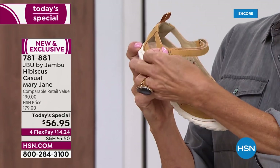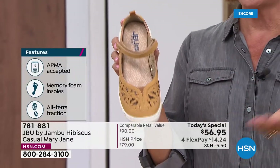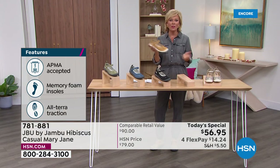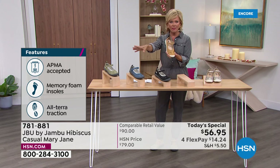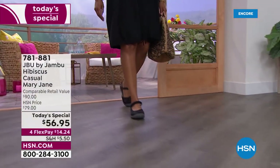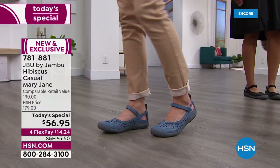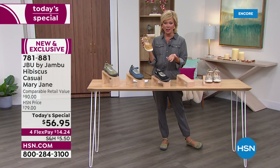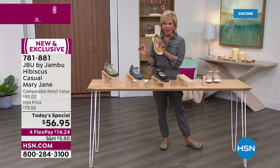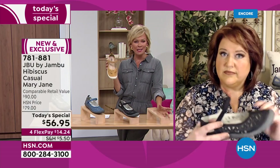Good foot health is so important — when your feet feel good, everything feels good; when they hurt, your leg, knee, hip, and back all hurt. Take us up on our 30-day unconditional money-back guarantee. It's only $14.25 on a fourth flex with your card of choice. With an HSN card, add another flex and get it home for a little more than $11. Tonight would be a great day to get the HSN card — we'll give you $40 back.